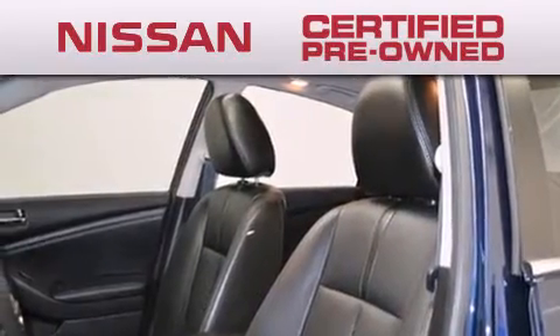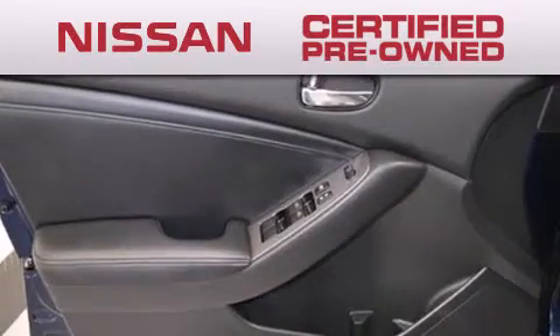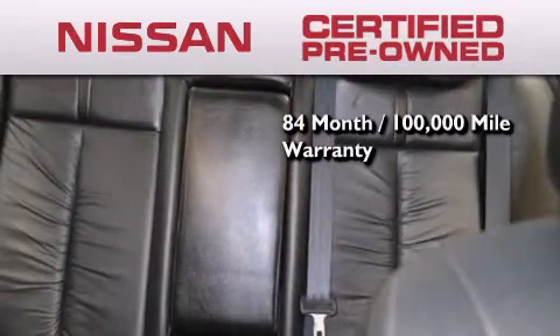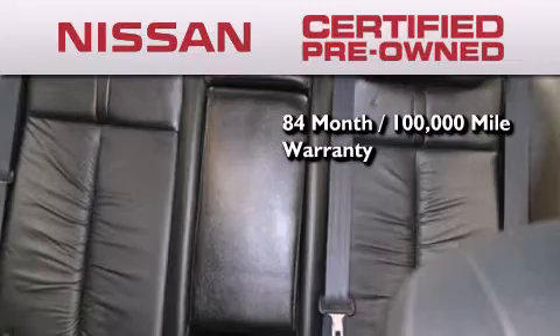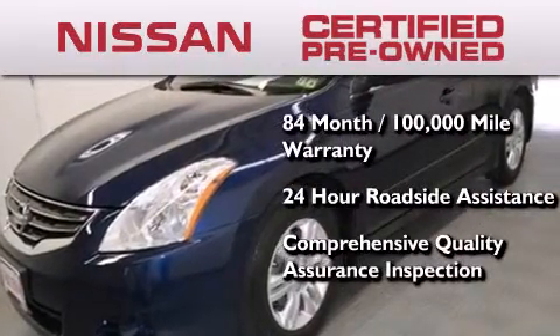To give you the most confidence in your vehicle purchase, this certified pre-owned Nissan has benefits including an 84 month, 100,000 mile limited warranty, 24 hour roadside assistance, and a comprehensive quality assurance inspection.